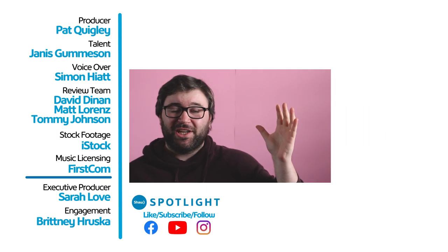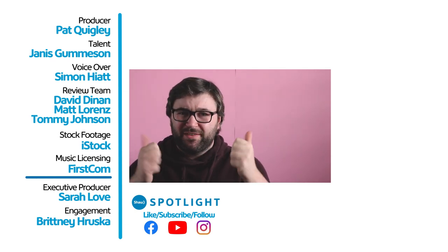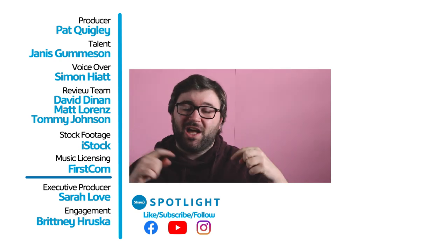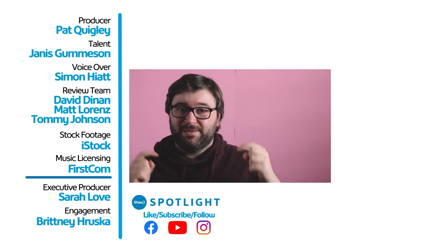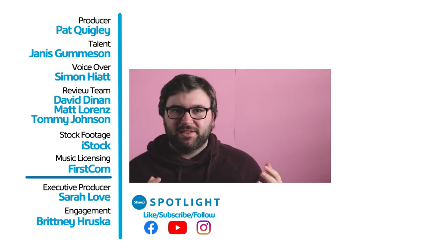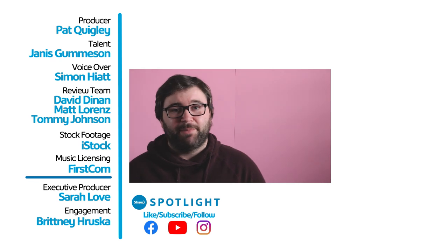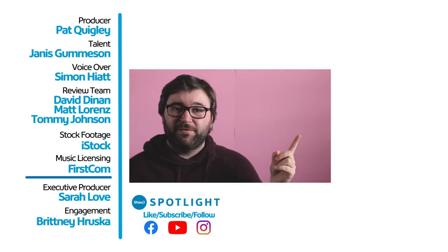Thanks so much for checking out the Shah Spotlight video on Persians. I had so much fun making this video, and if you liked it, make sure you give it a big old thumbs up and leave a comment down below if you want to see more content just like this. We have lots of other things on Shah Spotlight, so make sure you give us a subscribe by hitting the subscribe button, or check out this cool video right here.